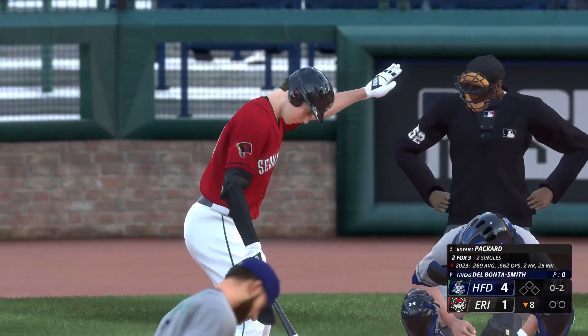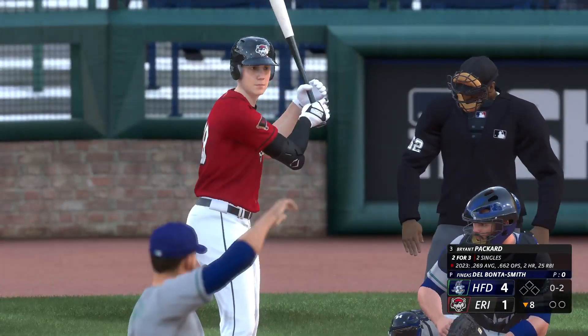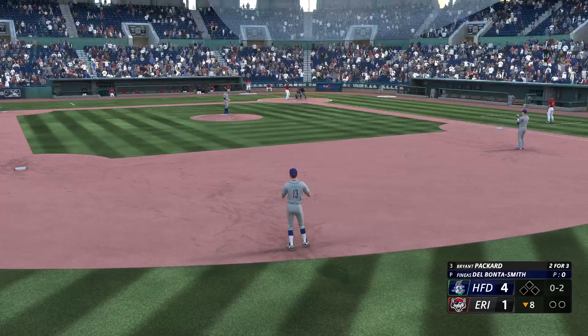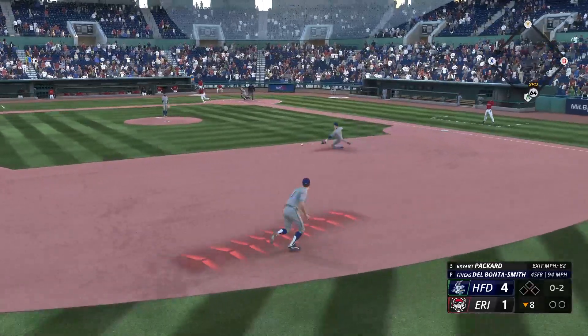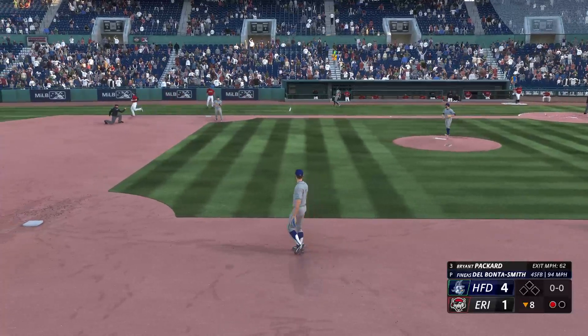Digging in, Bryant Packer. Got to keep things airtight defensively right here — on your toes, ready to make a play. If you can get this to the ninth with a three-run lead, it should be a W. Bounce to the left side — slides, he's got it, to first — nicely done for the out.